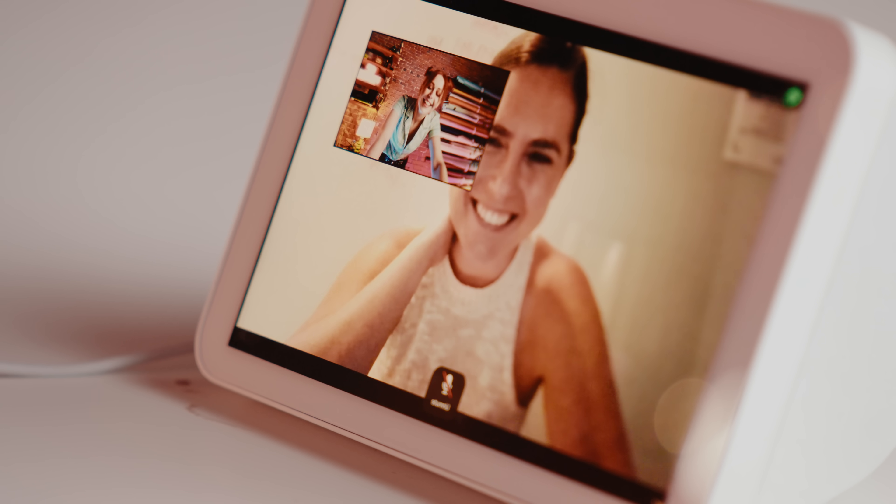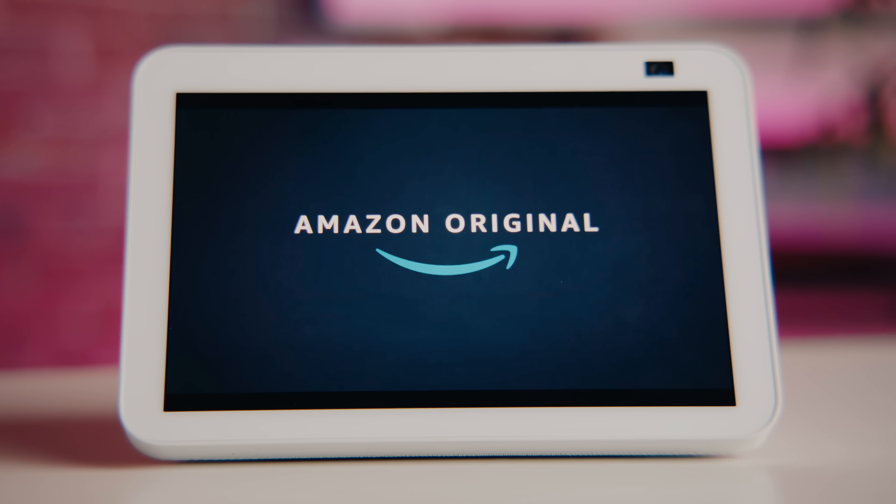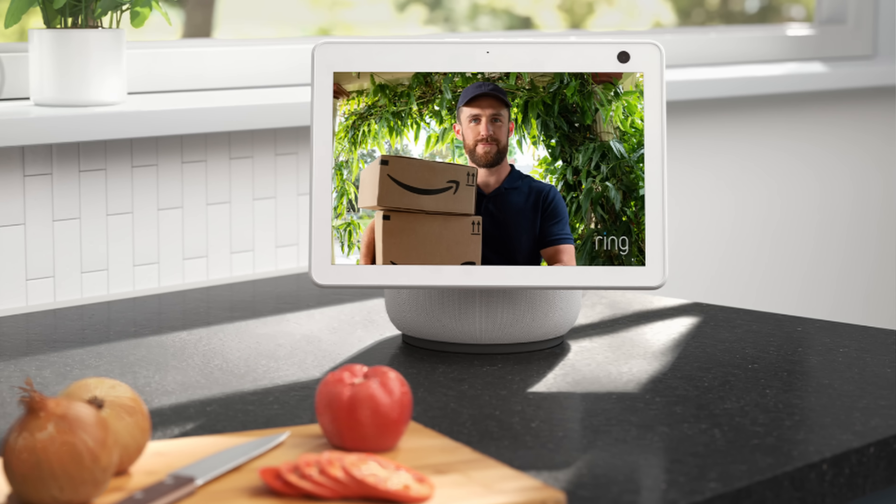You can video chat with your friends and family, listen to your favorite music and podcasts, and stream all the binge-worthiest TV shows. You can pretty much manage your entire smart home with the Echo Show — whether you want to adjust the temperature, turn your lights on or off, or check to see who's ringing your doorbell.